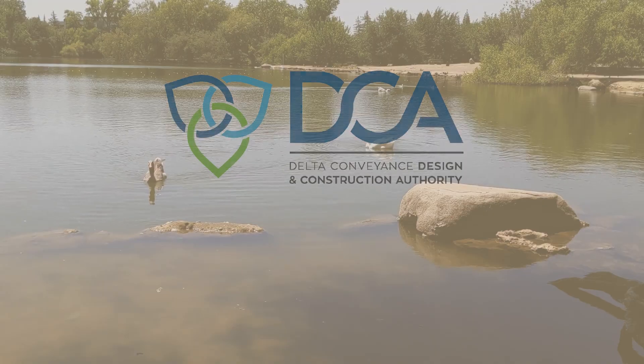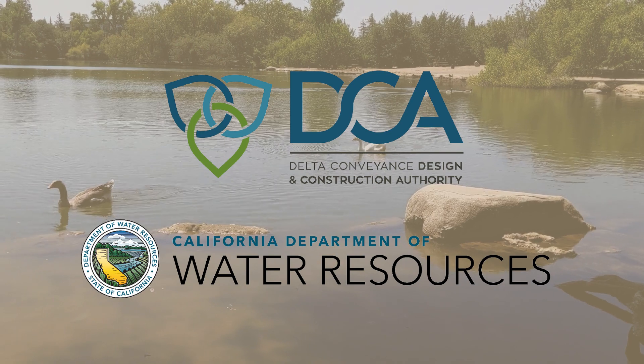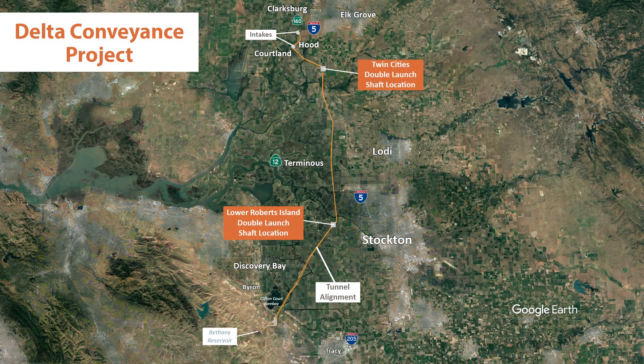The Delta Conveyance Design and Construction Authority, working at the direction of the Department of Water Resources, has identified a way to construct 45 miles of tunnel with only two launch sites, each including two launch shafts that are strategically located to minimize impacts.